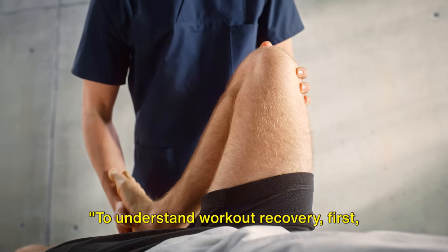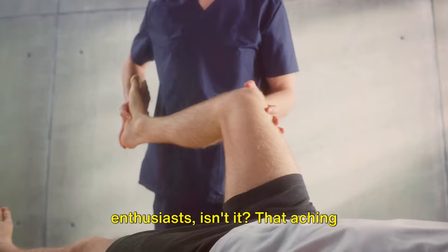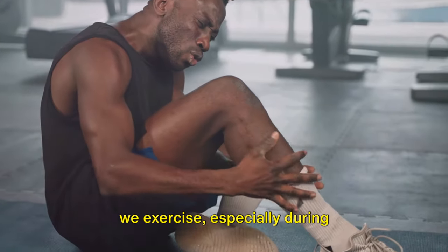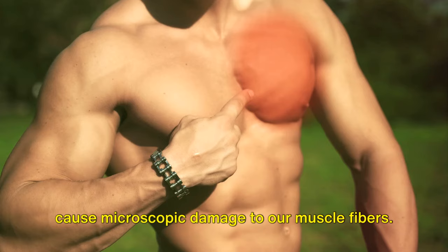To understand workout recovery, first we need to talk about muscle soreness. It's a familiar feeling for fitness enthusiasts — that aching stiffness that greets you the morning after a vigorous workout. When we exercise, especially during high-intensity or resistance training, we cause microscopic damage to our muscle fibers.